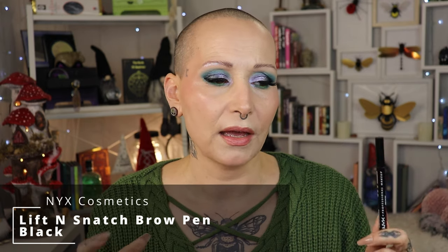Next is a brow product I've loved for years, but I went back and forth for months on the specific color. It's the NYX Lift and Snatch in Black. I don't have a NYX store nearby and I kept forgetting to swatch it at Douglas, so I just decided to go for it. I'm so happy I bought it — on camera it looks slightly more red than in real life, and it matches my hair very well.